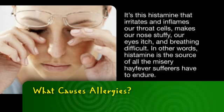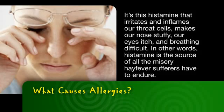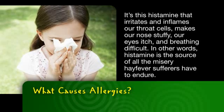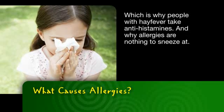It's this histamine that irritates and inflames our throat cells, makes our nose stuffy, our eyes itch, and breathing difficult. In other words, histamine is the source of all the misery hay fever sufferers have to endure, which is why people with hay fever take antihistamines.